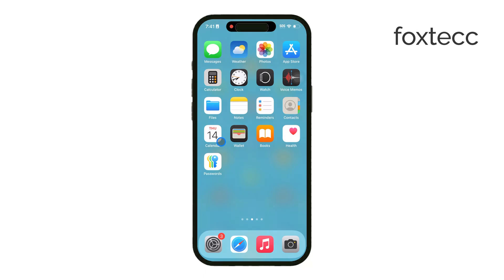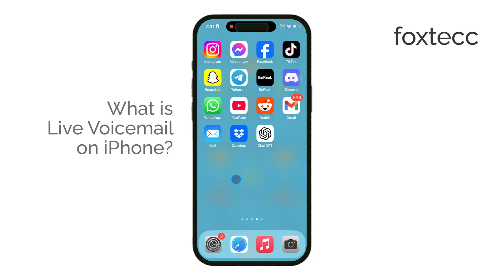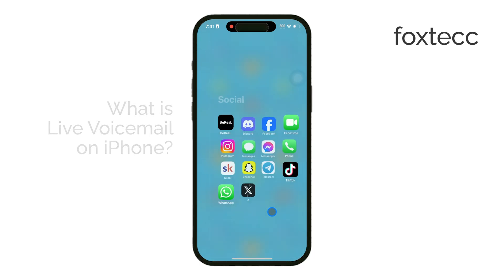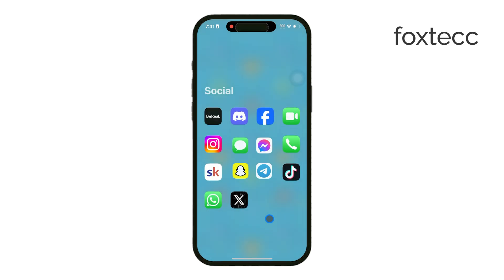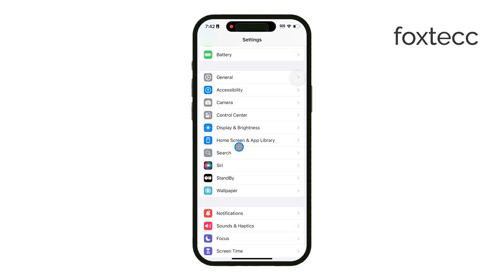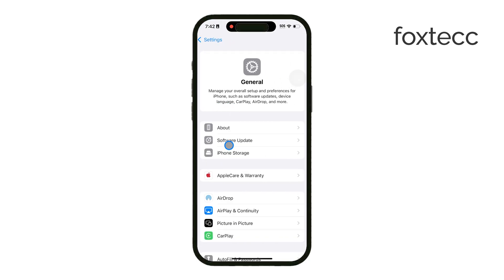Welcome to Foxtech. Today I'm going to explain a new feature on iPhone called Live Voicemail. This isn't something that's always been on iPhone — it's a newer addition. So before anything else, make sure your device is updated to the latest iOS version. Live Voicemail is available for iPhones running iOS 17 or later.